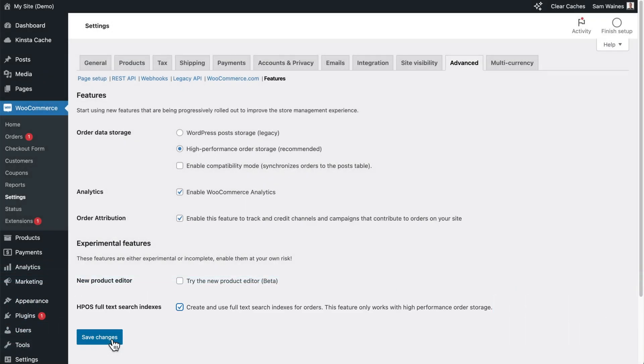Note this feature requires HPOS to be enabled in the first place, and it should only be tested in a staging environment as it's still experimental.